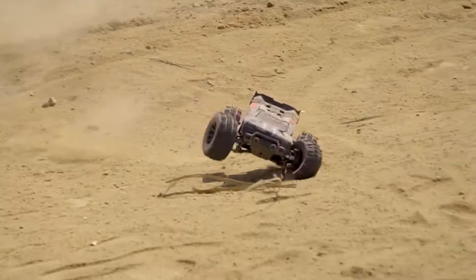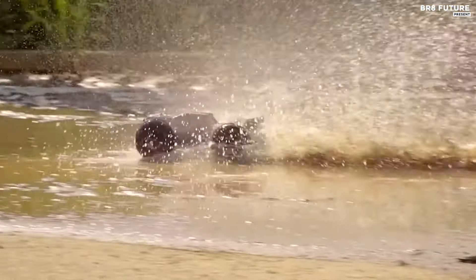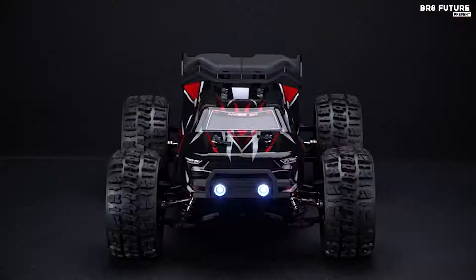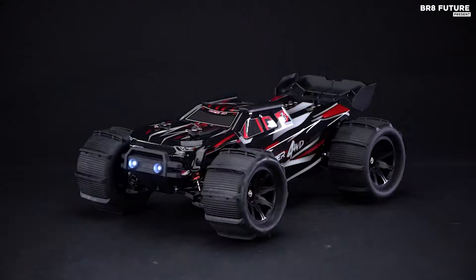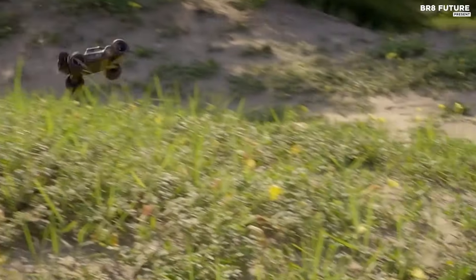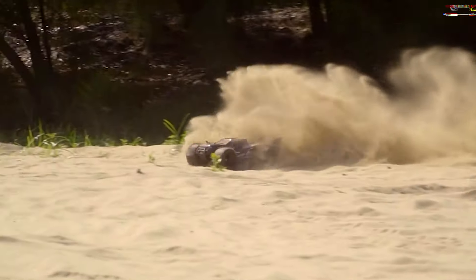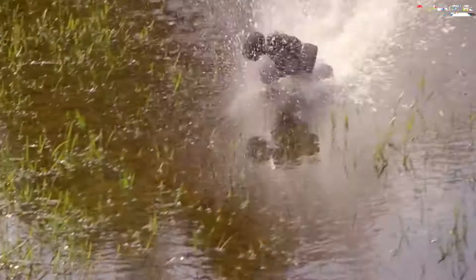Far surpassing its factory limit of 33 mph, the H14BM is equipped with versatile airless tires suitable for various terrains, including grass, gravel, and even snow or mud with optional paddle tires, conquering any landscape with ease. Driving stability is enhanced by pre-mounted, sponge-inserted tires and oil-filled shocks, minimizing vibration at high speeds.